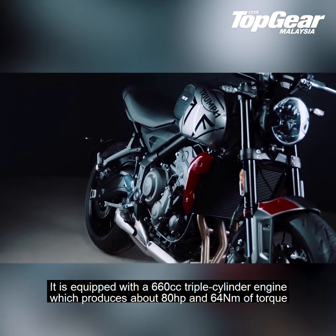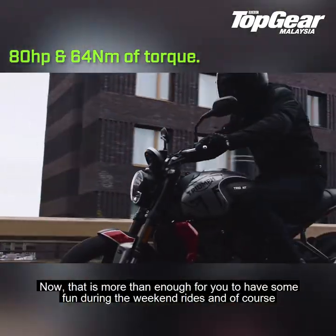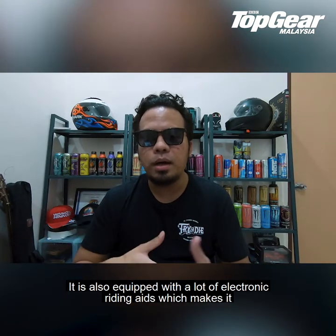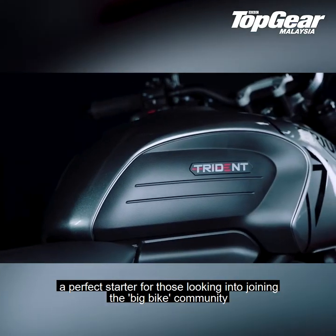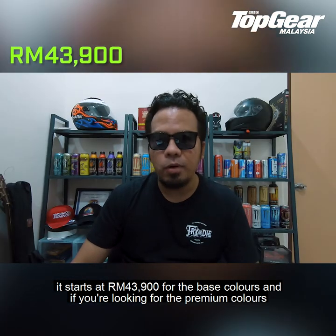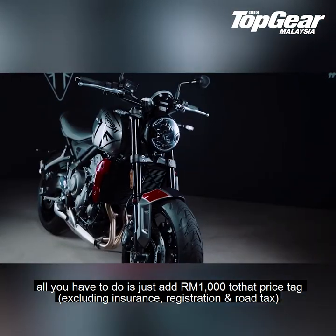The Trident is a very good looking modern retro roadster that is considered the perfect all-rounder for those interested to try out the Triumph brand. It is equipped with a 660cc triple cylinder engine which produces about 80 horsepower and 64 newton meters of torque — more than enough for weekend rides and comfortable enough for daily commutes to and from the office. It also comes with a lot of electronic riding aids, making it a perfect starter for those looking to join the big bike community. Pricing starts at RM43,900 for base colors, and just add RM1,000 for premium colors, excluding insurance, registration and road tax.